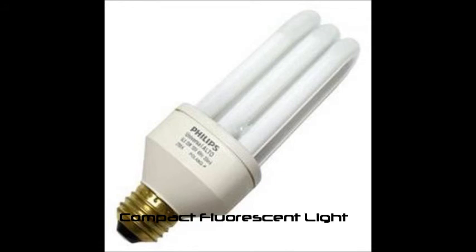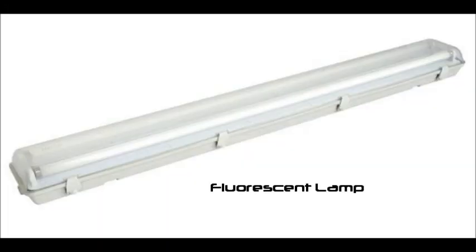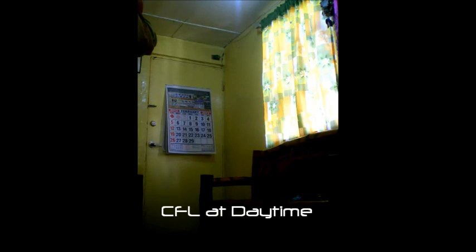The lights to be used are compact fluorescent light, fluorescent lamp, and incandescent bulb. Compact fluorescent light, or CFL, also called energy-saving light, emits light from a mix of phosphors inside the bulb. It uses an electronic ballast, removing the traditionally slow start-up.